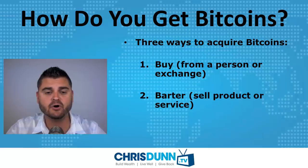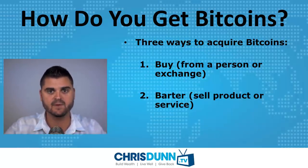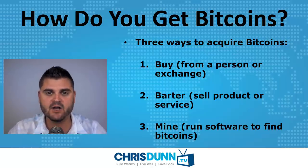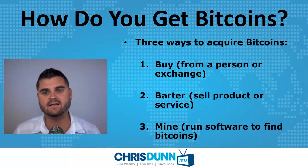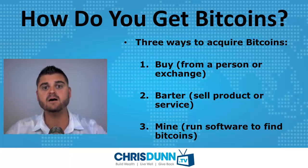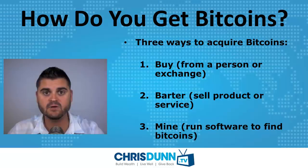The second way is you can barter — basically provide products or services in exchange for Bitcoins. The third is you can mine for Bitcoins. Bitcoins are released every 10 minutes or so, and there are miners who actually mine for these Bitcoins. It works kind of like a lottery system where the more CPU power you have and the more you mine, the better your odds of getting Bitcoins. You do that by running software on your computer.